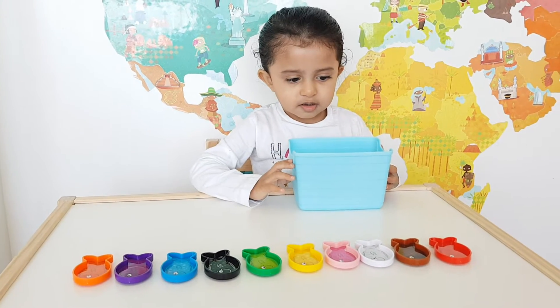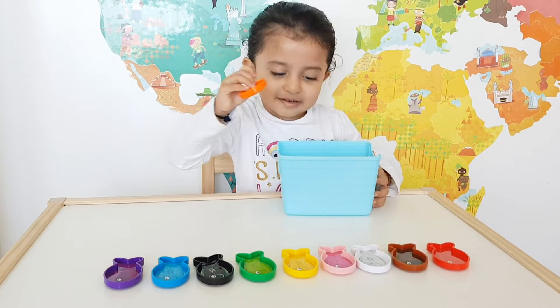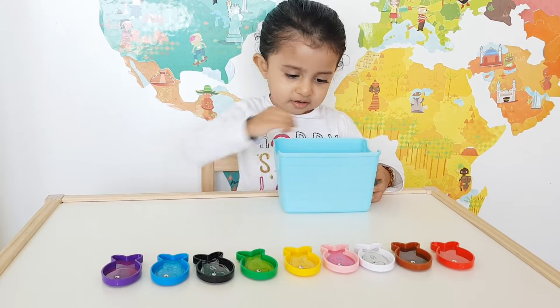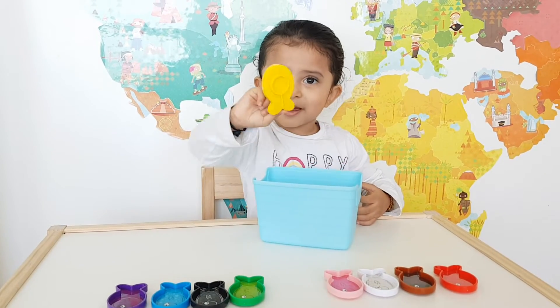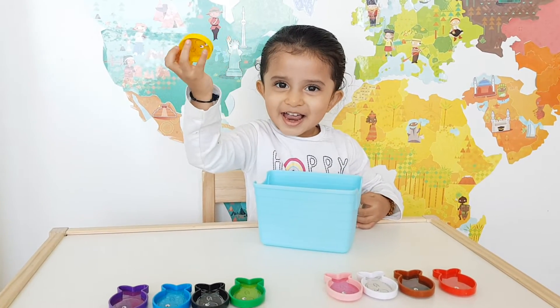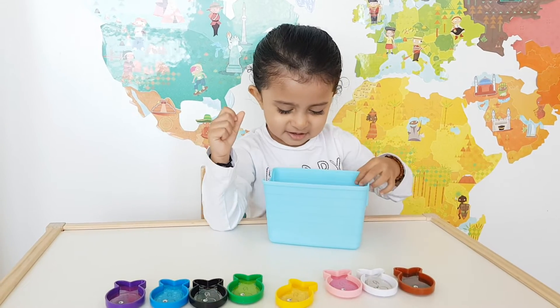Chiara, which one is the orange fish? Where is the orange fish? Very good. Where is the red fish? Which one is the red fish? Very good.